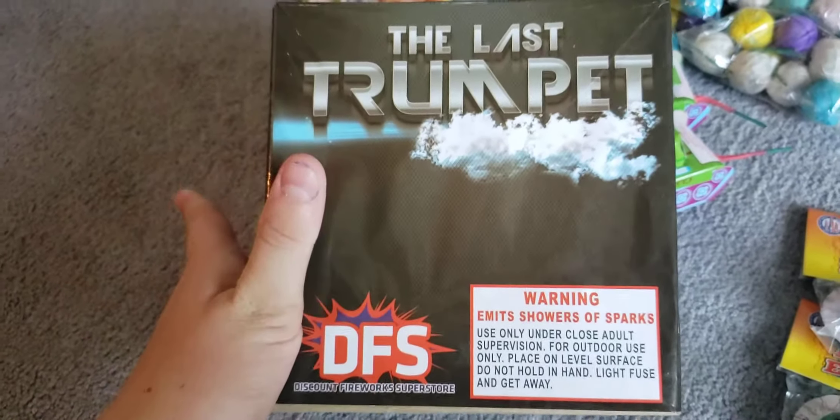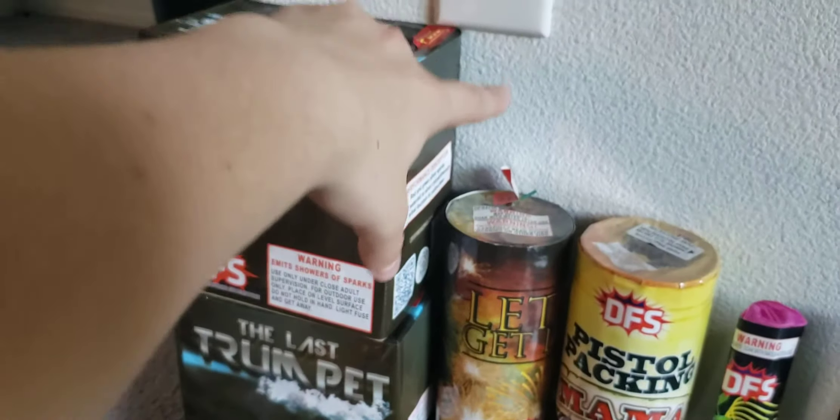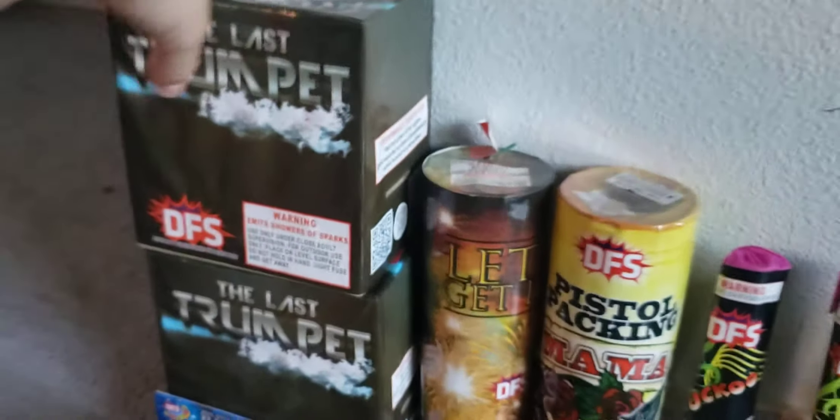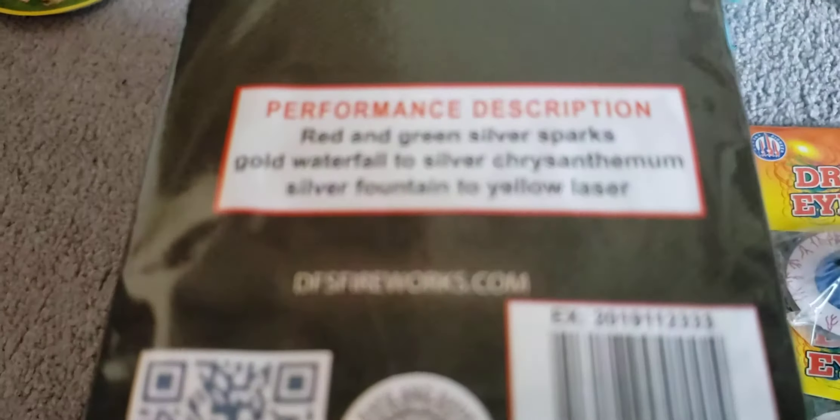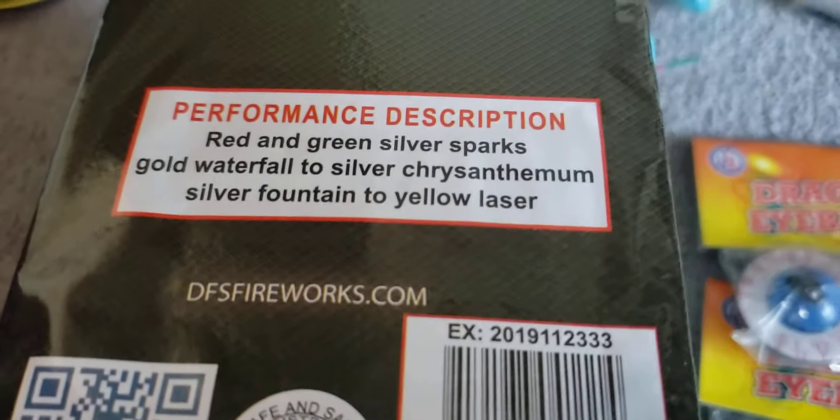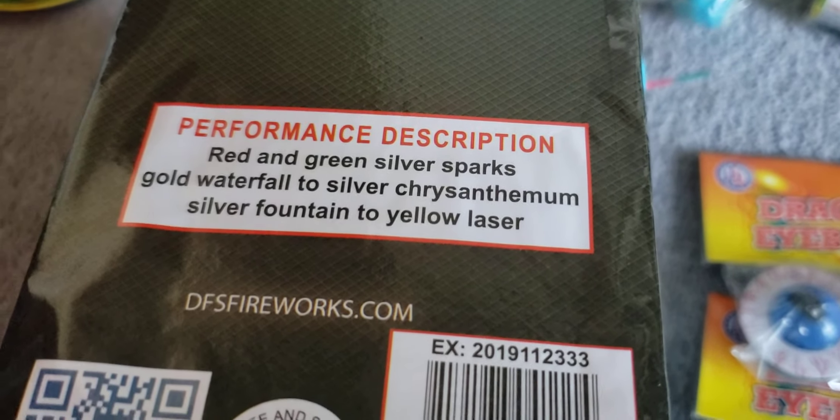We got two of the last trumpet fountains — both buy one get one free, same equal value, so we used both. This last trumpet looks awesome and it's got a Bible verse from First Corinthians on it. Here's the performance description: red and green sparks, silver sparks, gold waterfall to silver chrysanthemum, silver fountain to yellow laser. That is the last trumpet — I am super excited with those.